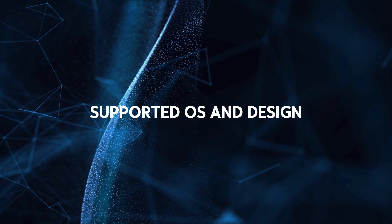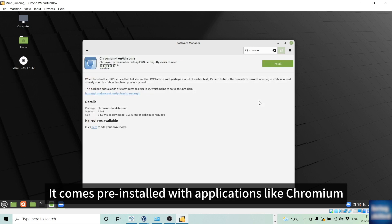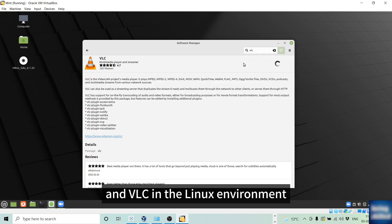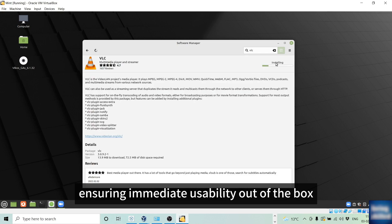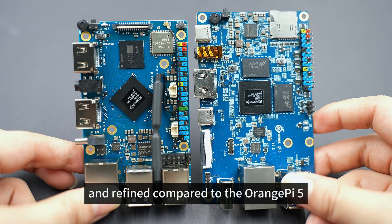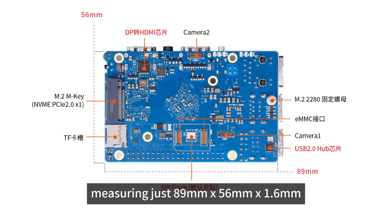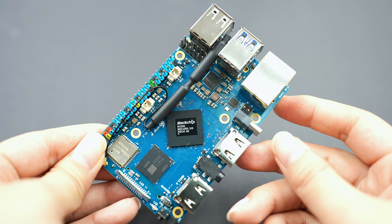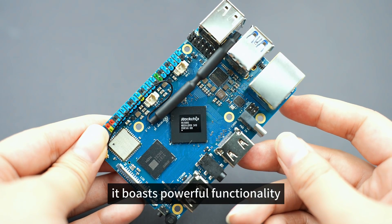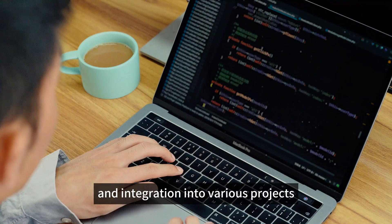Supported OS and Design: Orange Pi 5 Pro supports operating systems such as Ubuntu, Android 12, and Debian. It comes pre-installed with applications like Chromium and VLC in the Linux environment, ensuring immediate usability out-of-the-box. The board is more compact and refined compared to the Orange Pi 5, measuring just 89mm x 56mm x 1.6mm. Despite its small size, it boasts powerful functionality, making it convenient for transportation and integration into various projects.